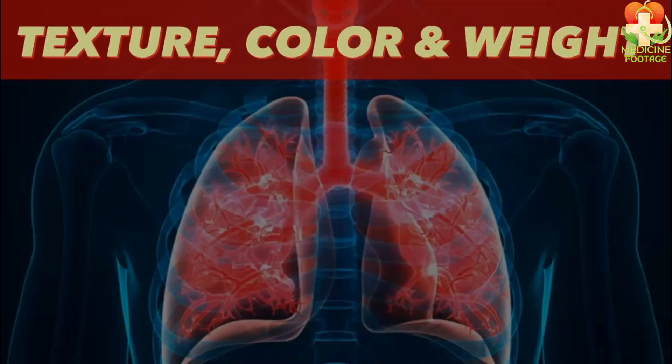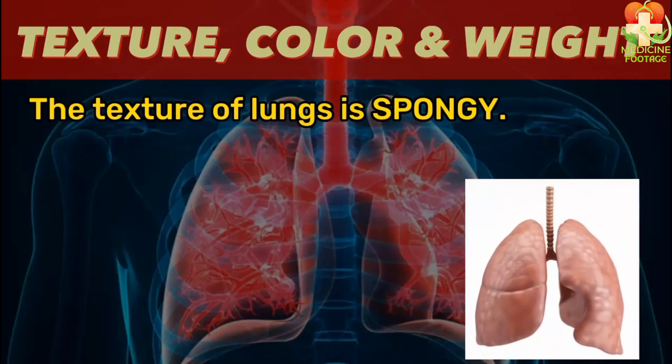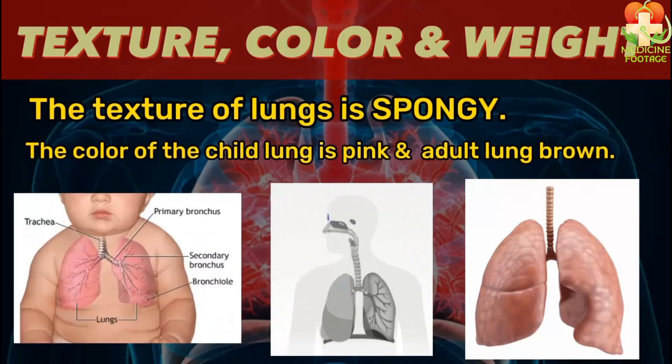Now let's study the texture and color of the lungs. The lungs are soft and spongy in texture. When a person is young, their lungs are pink, but as they grow older, the lungs gradually turn brown due to the accumulation of dust particles. The weight of the right lung is approximately 600 grams, while the left lung weighs around 550 grams.